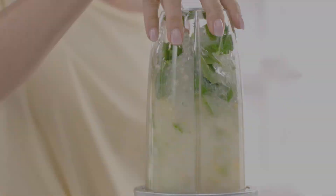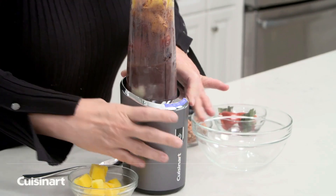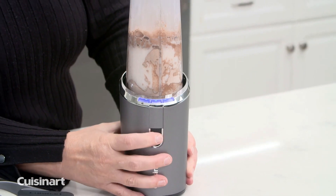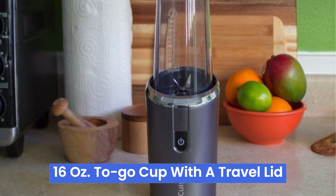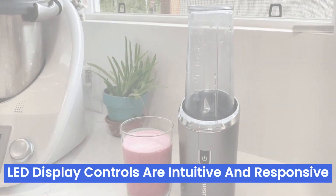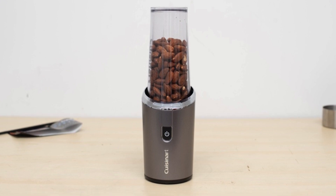Number five: the Cuisinart Evolution X RPB100 is a compact powerhouse that rivals much bigger machines. Fully rechargeable, it takes just two hours to charge completely — perfect for busy mornings. Its 20-minute continuous runtime lets you blend multiple drinks back-to-back, ideal for family gatherings or parties. The 16-ounce to-go cup with a travel lid is perfect for those on the move, preventing spills and making it easy to take your smoothie to work or the gym. LED display controls are intuitive and responsive, making blending a breeze. What I love most is its compact design, fitting easily on any countertop without sacrificing performance.